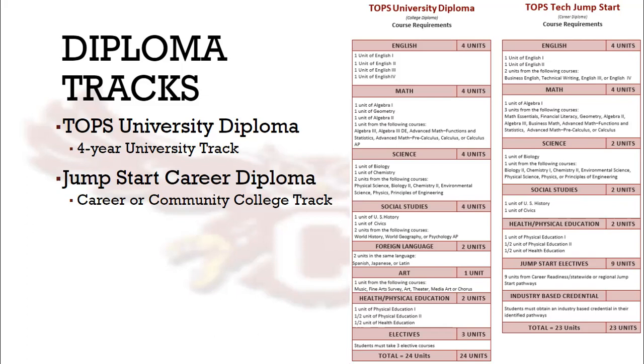You'll also see that while students need health and PE courses for each Diploma Track, TOPS University students must also take four units of both Science and Social Studies, an Art, two foreign languages, and three electives. Jumpstart students need only two Sciences and Social Studies, and the extra nine courses come from courses in their chosen pathway as a way for students to graduate with courses that will jumpstart their future career.